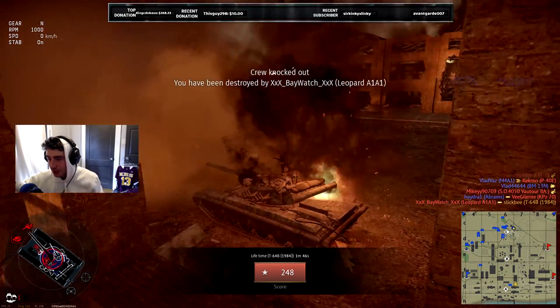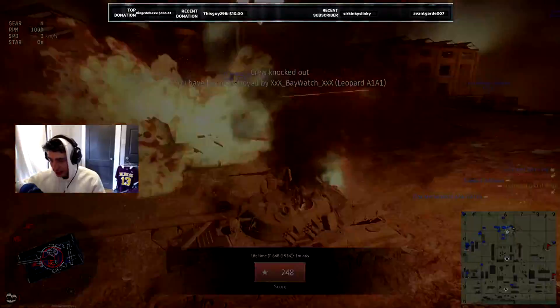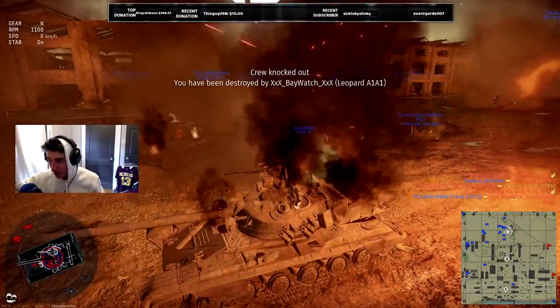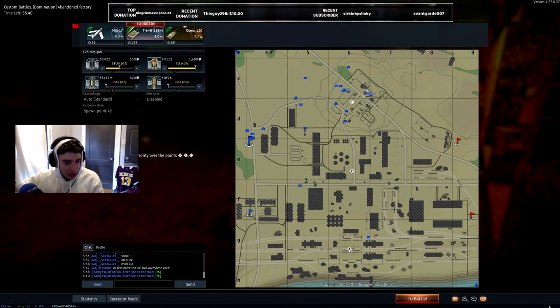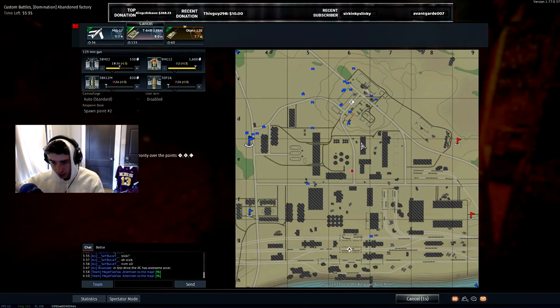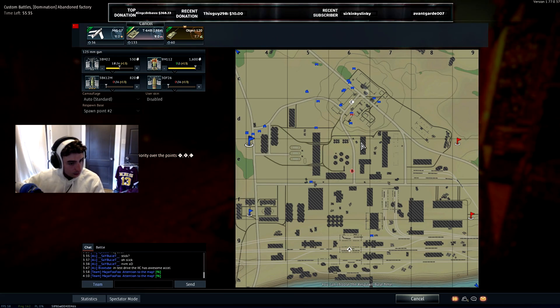Damn it, dude. It went straight through the upper front plate at that angle. Well, that's like straight down on it. I guess that's how it works. It's a ton more - it feels like it's a ton more.